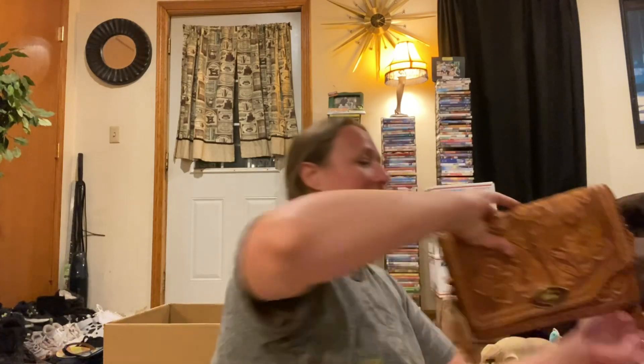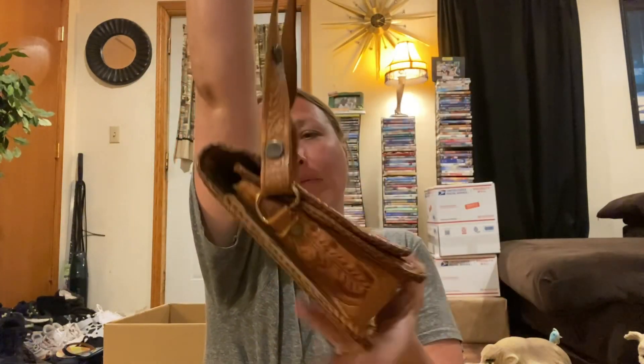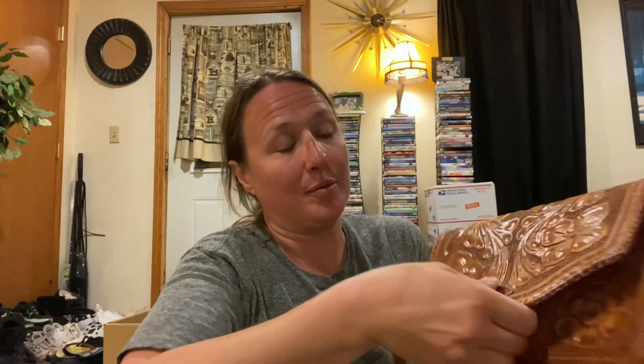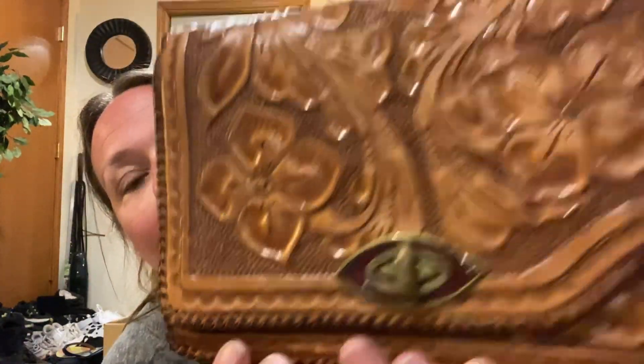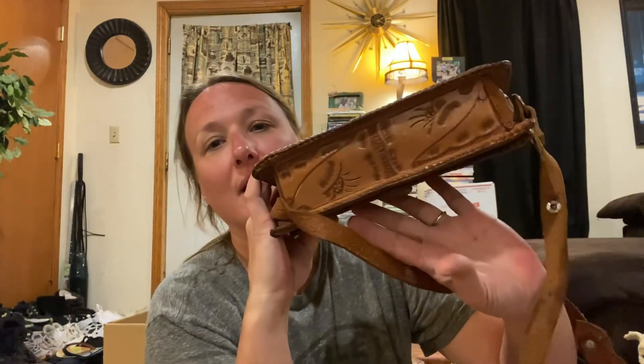Then I picked up this really fun tooled leather bag — a tooled leather purse in really, really good condition. A little bit of wear on the inside, but nothing major. It's all leather. It's gorgeous; I like the design and the color on the handle. So pretty.